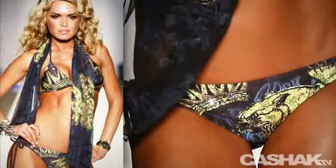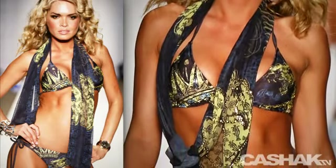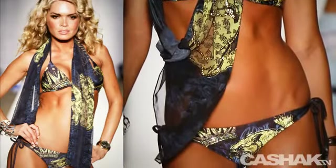The last look we have is a sexy midnight blue bikini, contrasted with pastel and olive crown designs. This look is also paired with a matching scarf. In my opinion, it is the best bikini in the entire collection. Now you have all the high-end sexy looks that will make your friends jealous. Make sure to tune in tomorrow for more.